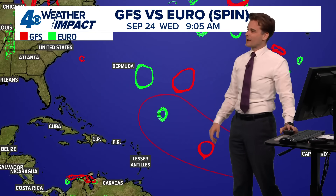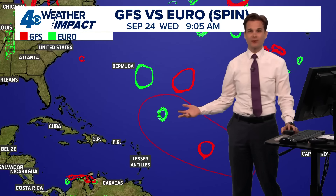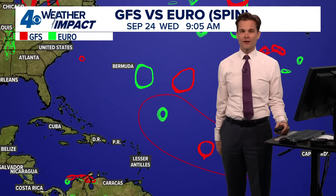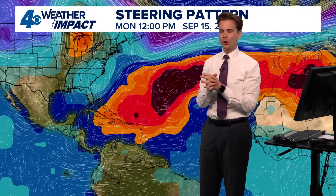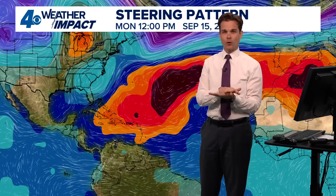Models seem to think the Atlantic is going to wake up soon — we'll have to wait and see. Hopefully it stays in a suppressed phase. The steering patterns are interesting: the feature off the East Coast is not being tagged by the National Hurricane Center because it's being fueled by an upper level low, meaning that low pressure is not being fed off the warm waters. For it to be a tropical system, it has to be fed at least partially off the warm waters. In this case, it's mainly a non-tropical low, but it can sometimes transition to acquire tropical characteristics.